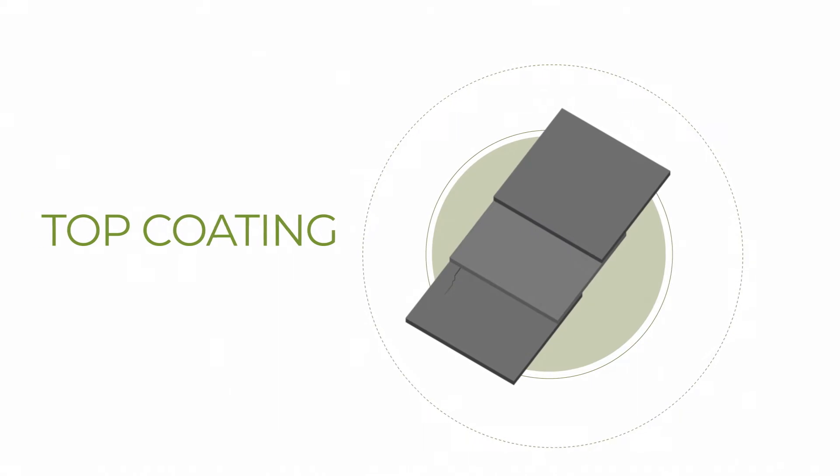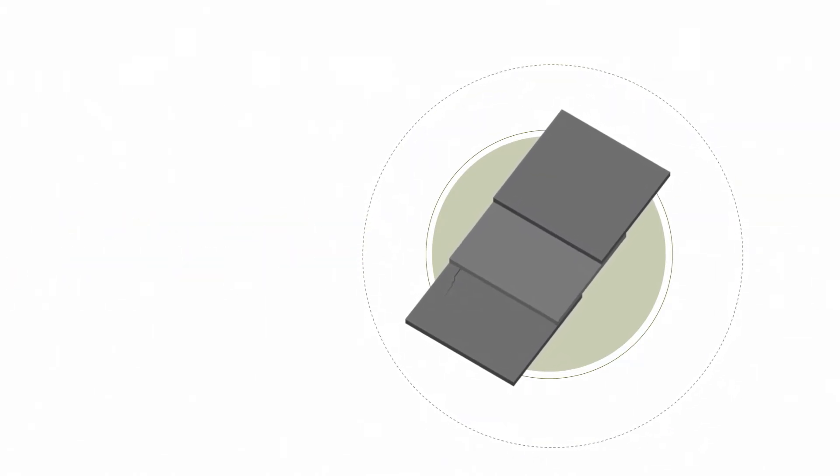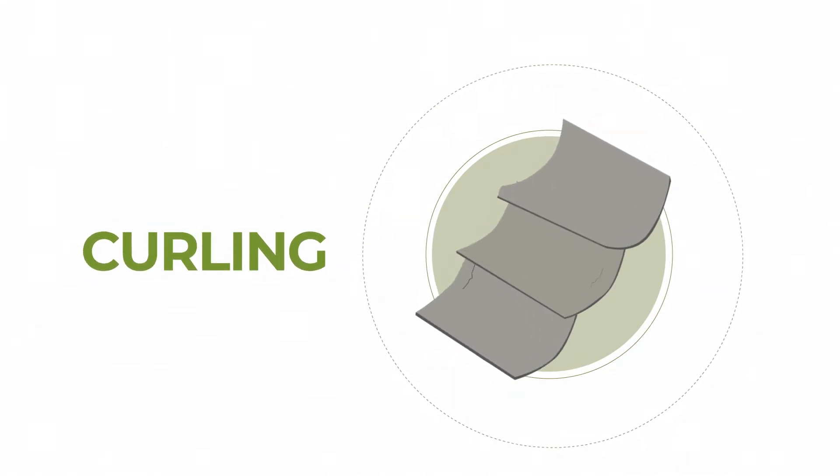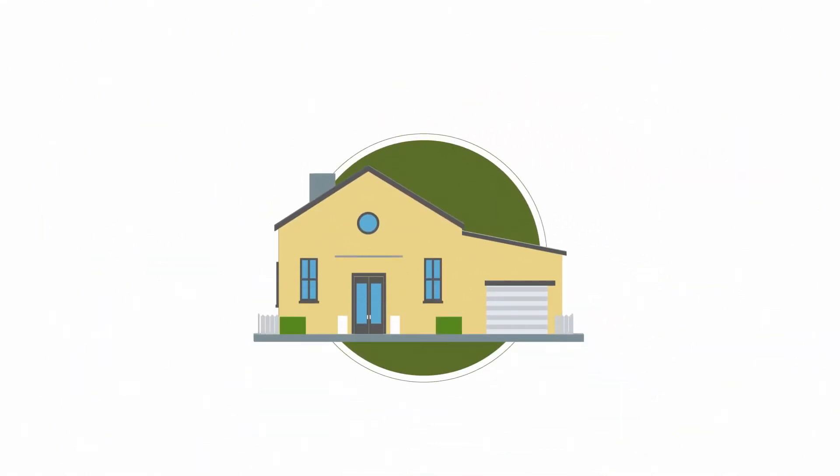After a number of years, you may see the top coating flaking off and shingles cracking, breaking, molding, staining, or curling, making your home look more vulnerable to damage.